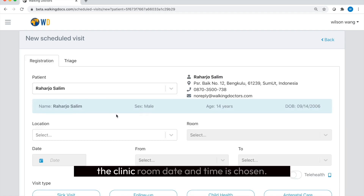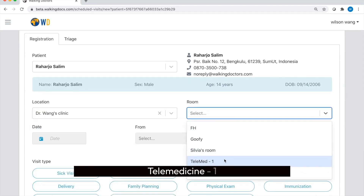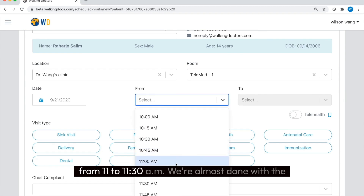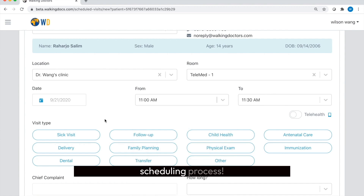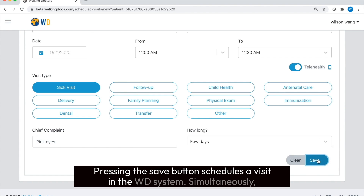In the scheduling window, the clinic room, date, and time is chosen. Let's make an appointment in Dr. Wong's clinic in Telemedicine 1 for the 21st of September from 11 to 11:30 a.m. The registrar presses the telehealth icon and enters a visit type and reason for visit. In this case, Rajarjo has pink eye for a few days. Pressing the save button schedules the visit in the WD system.